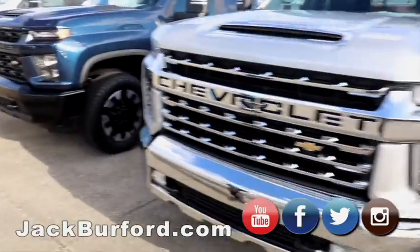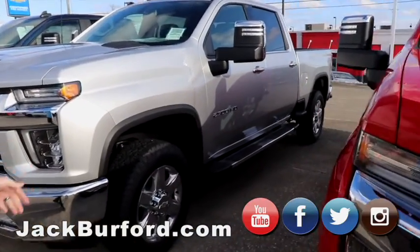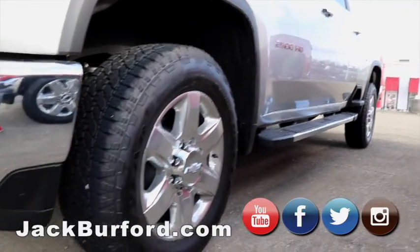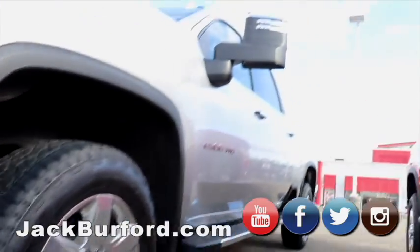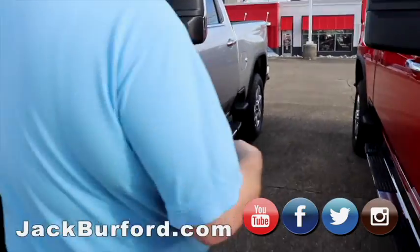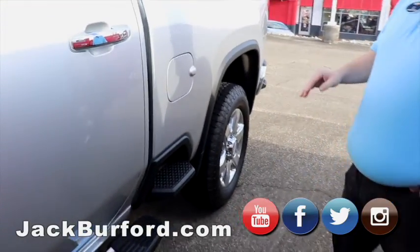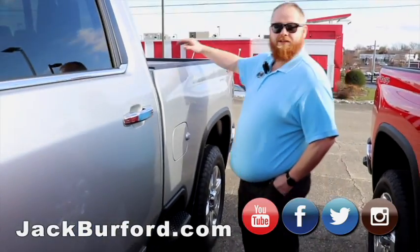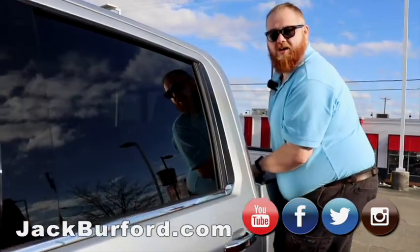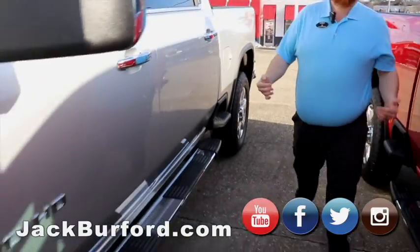Got another gas truck, silver in color. A little bit more options than the last one — got the nicer wheels. This truck is beautiful as well. Silver looks really good with the chrome. It's got the steps in the bed — check these steps out. These steps are rated for 500 pounds, just one step. So when you've got a gooseneck you're hooking up, you just step right up in there and reach in, no problem. That's on the bedside of a truck — shows you how strong these are.